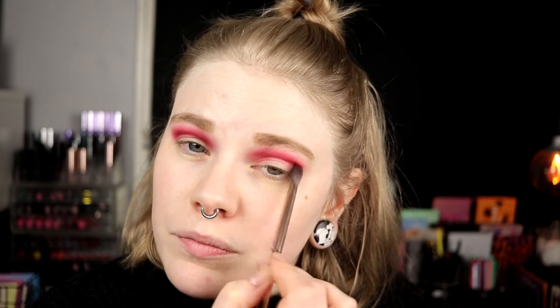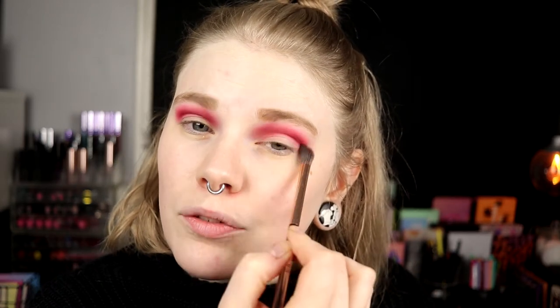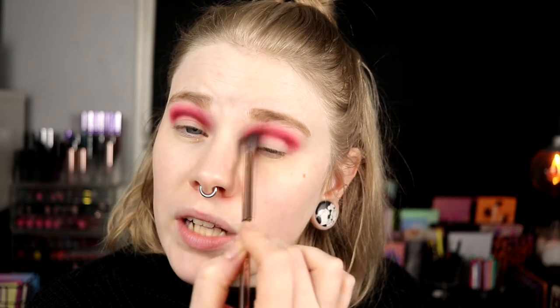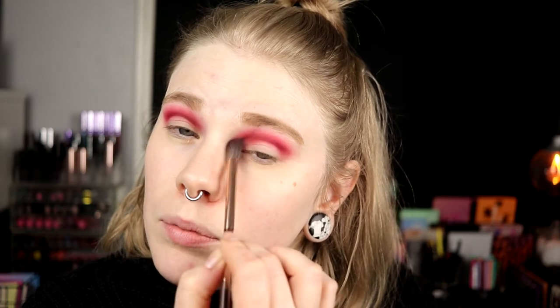If I seem a little bit low and irritated in this video, it's because I am. I'm just so tired of my hair. I don't know what to do with it — right now I'm just straight up hating it. It feels like it doesn't matter if I have long hair or short hair, I just don't like my hair. I don't like the color, I don't like my cut, I don't like anything. So doing a makeup look today is probably not a good idea, but here we are.